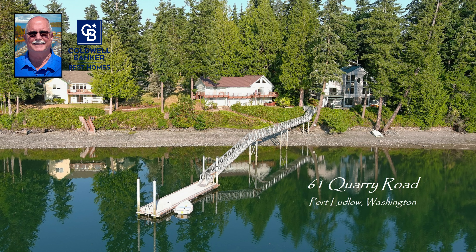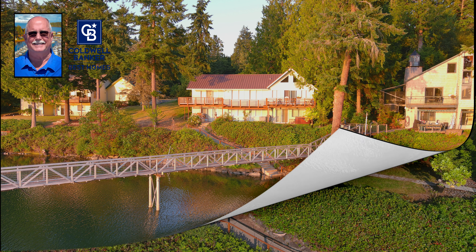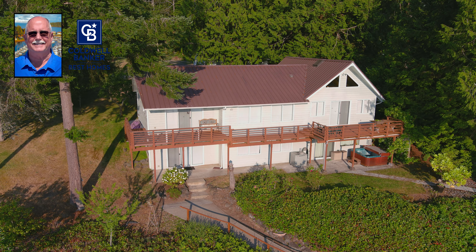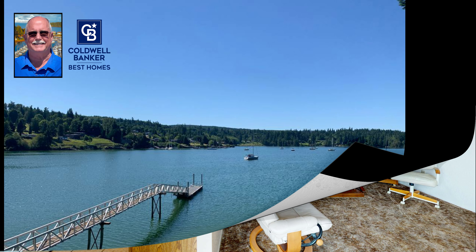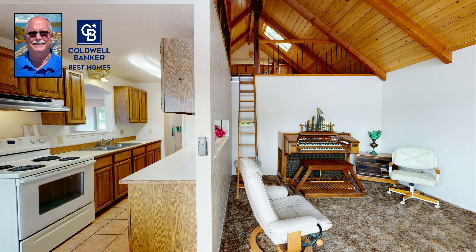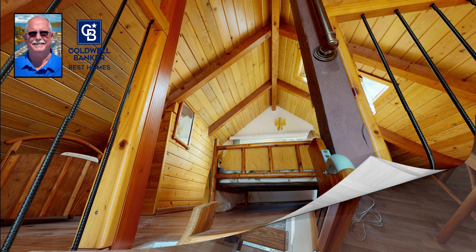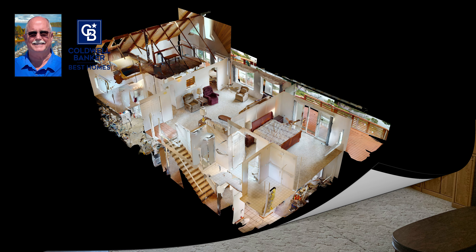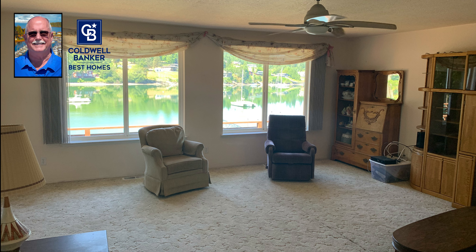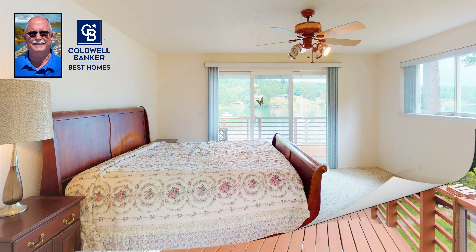And now, located on the shores of Matts Matts Bay — beautiful home, beautiful deck, and a dock. Need I say more? This house needs some updating, no question, but the location, the bones, the deck, and the dock — I would live there in a heartbeat.